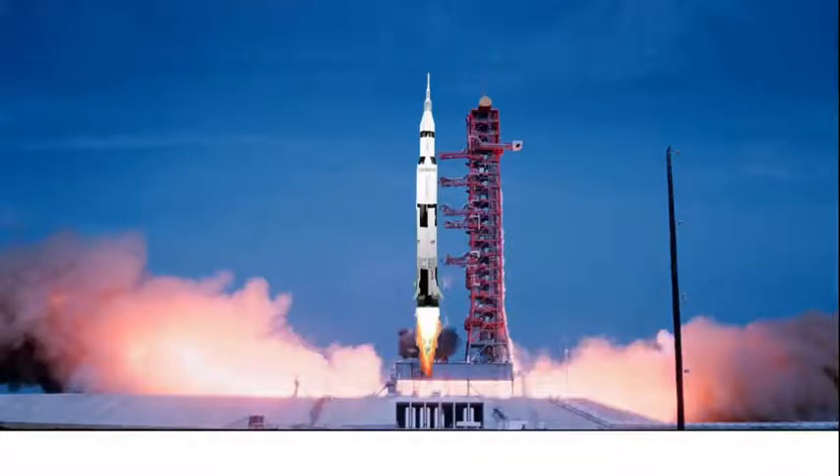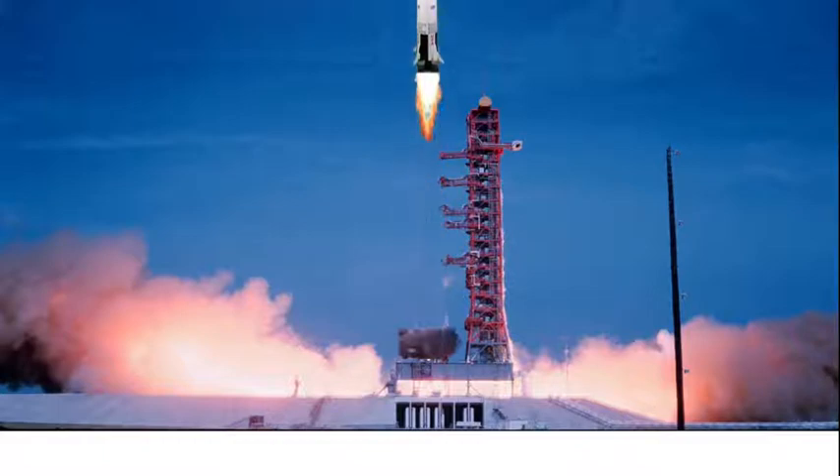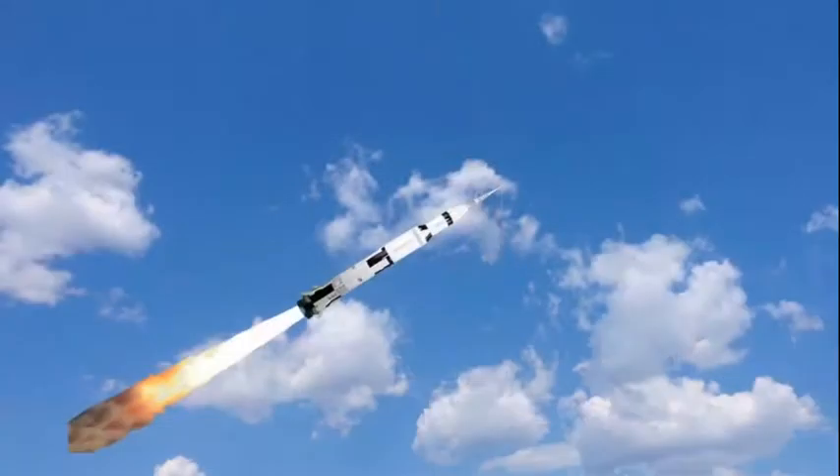All engines running. Liftoff. We have a liftoff, 32 minutes past the hour. Liftoff on Apollo 11. Tower cleared. We've got a roll program.